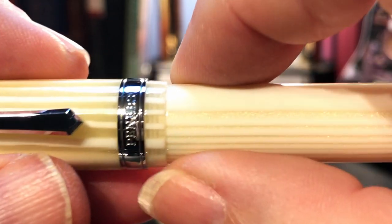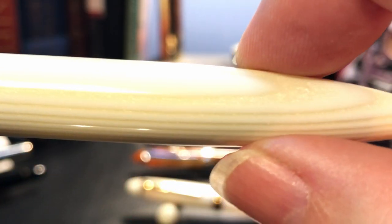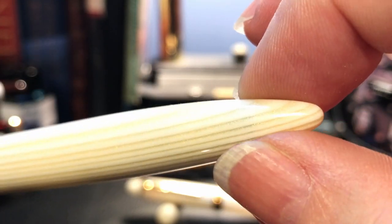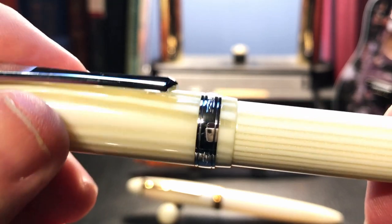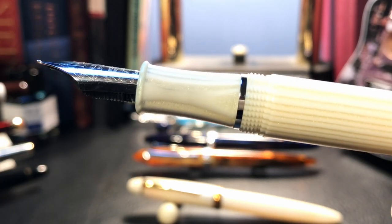Then there is extended cap acrylic that tapers down to a very small step down to the barrel, and the barrel is straight for most of its length before tapering in a long curve to the pointed end. The cap unscrews with one and a half turns.